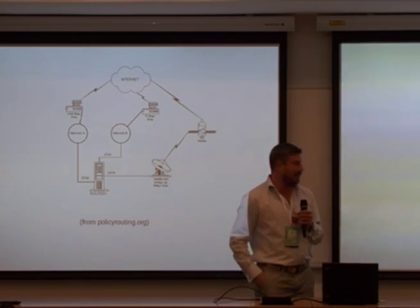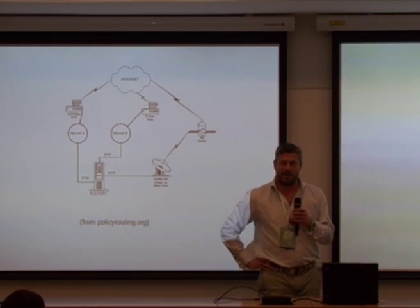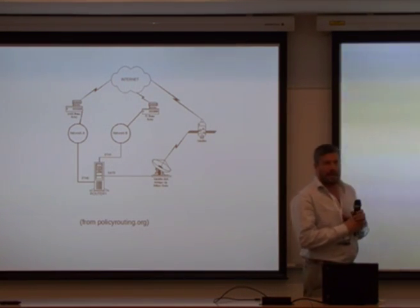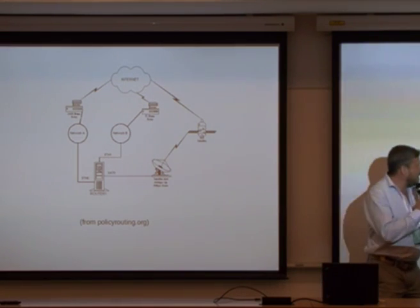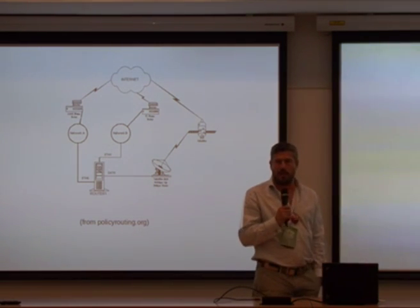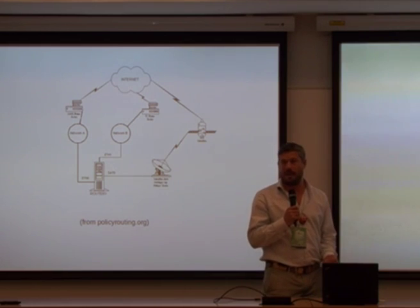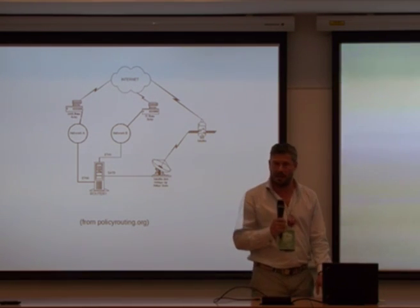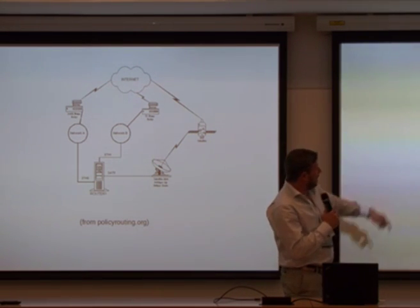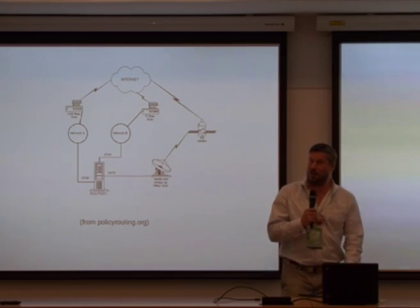There are two use cases. This is a nice old picture, and this is where the problem we're addressing today comes from. We have a couple of network cables going out to different internet providers, and we have a satellite dish coming back. Why would you want to do that? Generally, upstream on satellite communications is virtually zero, or if you can buy it, it's incredibly expensive. But downstream is very fast, effective, and mobile nowadays.